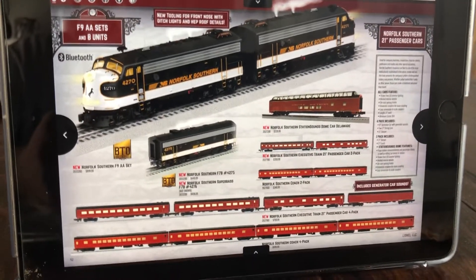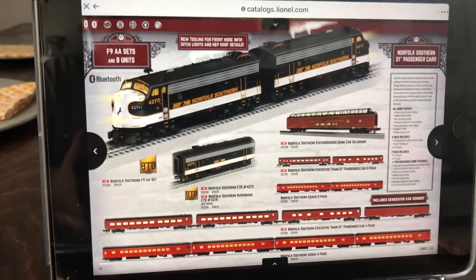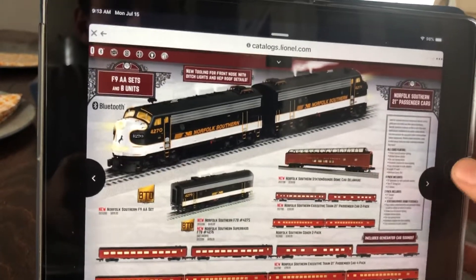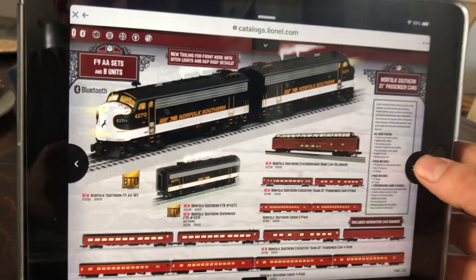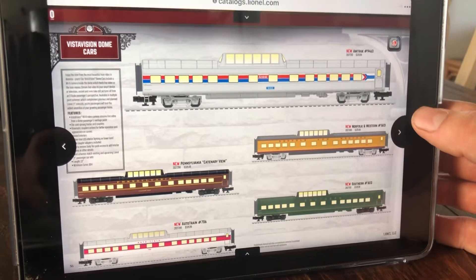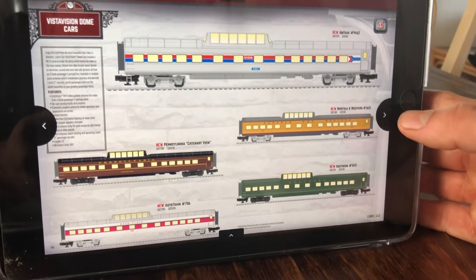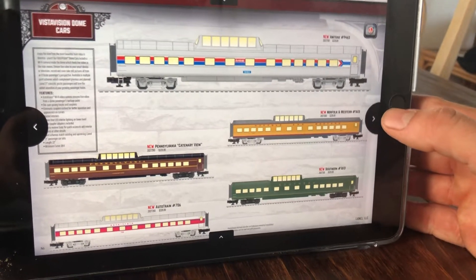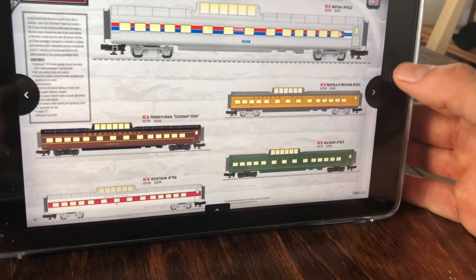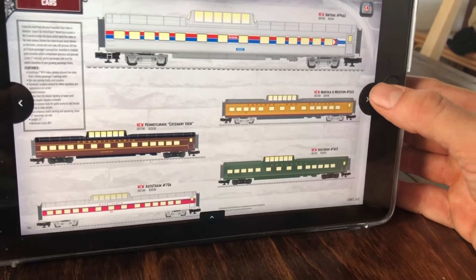I've got an MTH one, and I don't know if I need this. But it's going to be really cool to see what Lionel's going to do here. Probably not going to pre-order this — probably not going to pre-order anything out of the catalog. Then more Vista Vision dome cars with cameras. They have Southern, Pennsylvania Auto Train — I didn't think they would ever do that — Norfolk and Western, the UP scheme, and Amtrak. The MSRP on each one is $330, which is ridiculous in my opinion. It's still made in China, but oh well. You can get these cheaper at hobby shops.